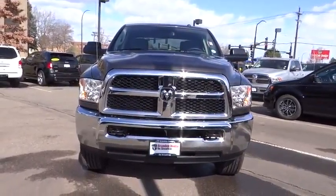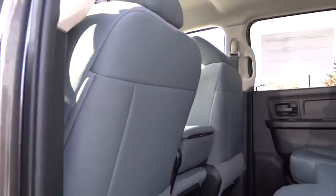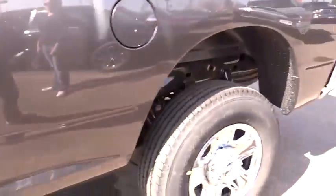2015 Dodge Ram 2500 is the 2010 Truck of the Year winner. It is the hardest working truck in the tow business and is priced below $45,000.